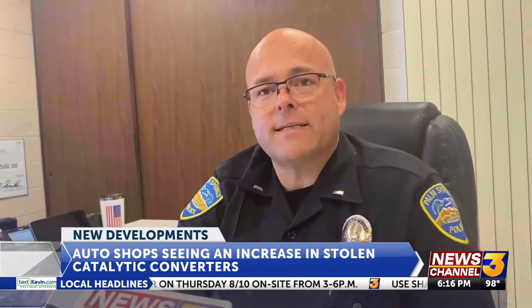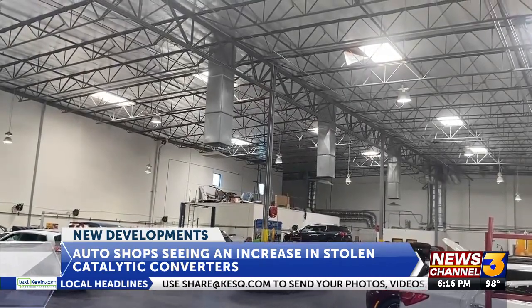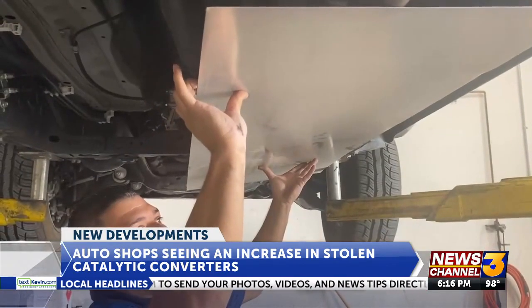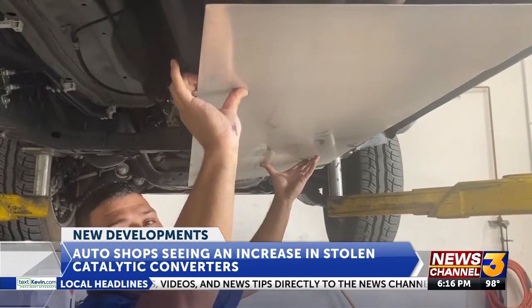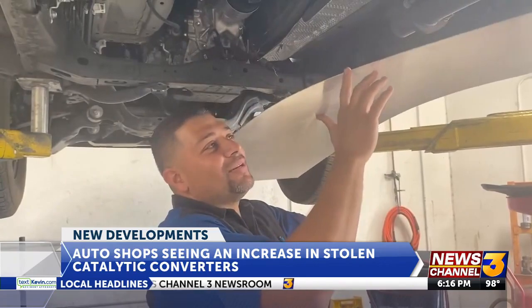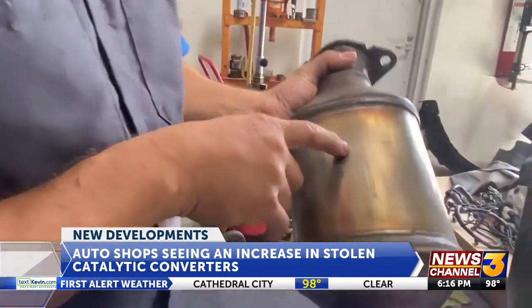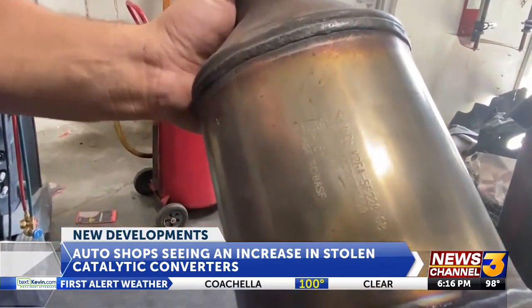Parking your car in a well-lit, secured area is the first step to protecting it. Lopez suggests covering your converter with sheet metal or a converter cage — thieves would think twice about taking time to remove that and getting access to it.